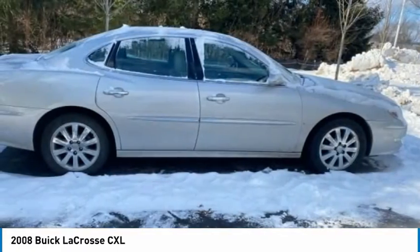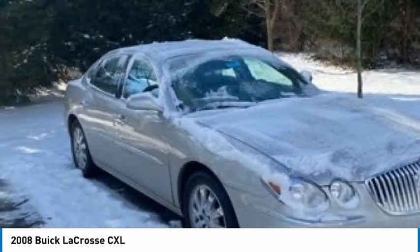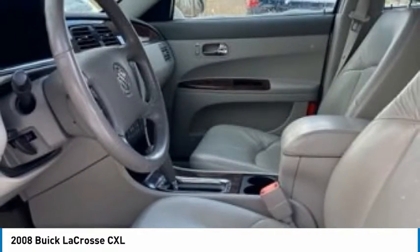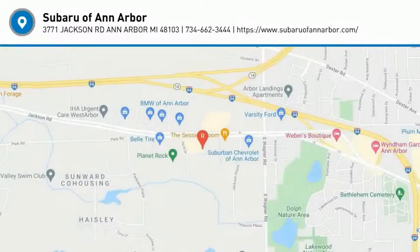Driver illuminated vanity mirror, FWD, four wheel disc brakes, rear parking aid. This beauty is sure to make you the talk of the neighborhood. So call or drop in for a test ride today.